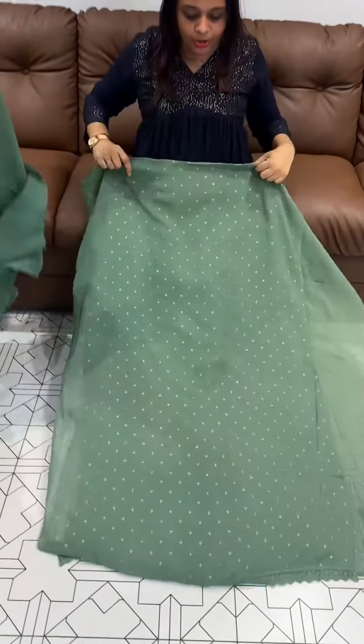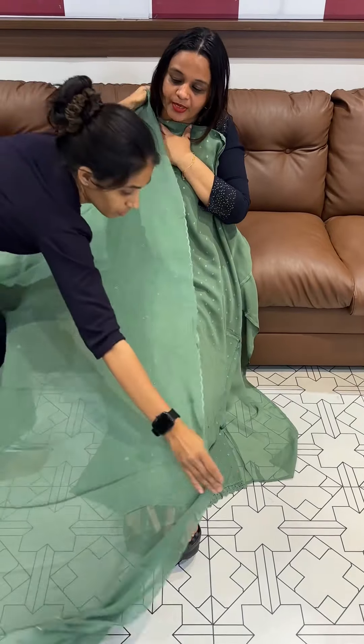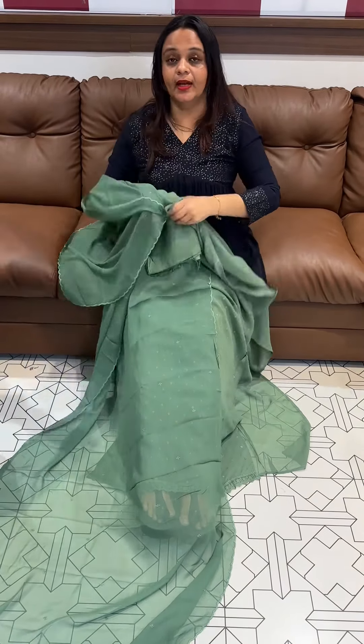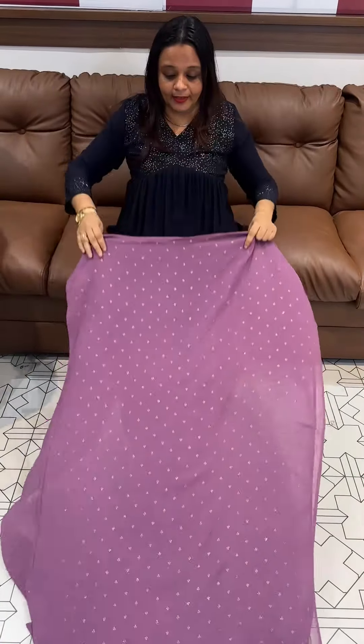Next color is pista green tone — all over small booties with 3rd crochet lace borders, pure and thin color with pure bottom. Price is 5,495, ready for dispatch, express delivery. Next color is dark lavender — pinkish lavender color with many small booties.